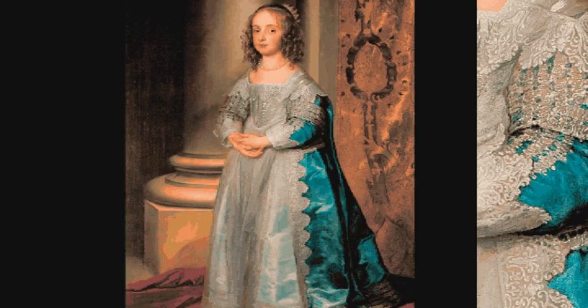In this disarming portrait, Mary, the eldest daughter of Charles I and Henrietta Maria, is five or six years old. She's almost certainly been presented for the international marriage market.